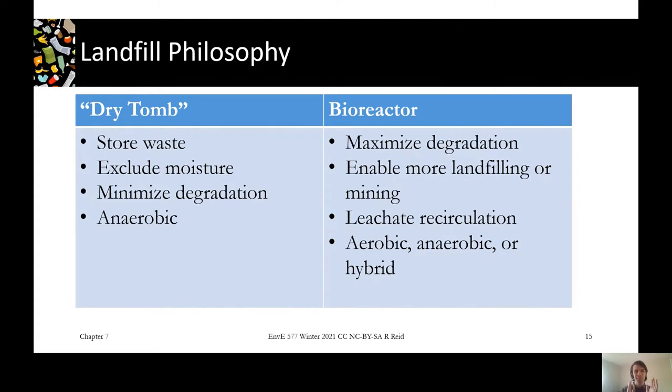Before we get into that, you need to know what kind of landfill you're dealing with. There are two main philosophies in landfilling. The same reactions will be going on in each generally, but much much faster in one than the other.